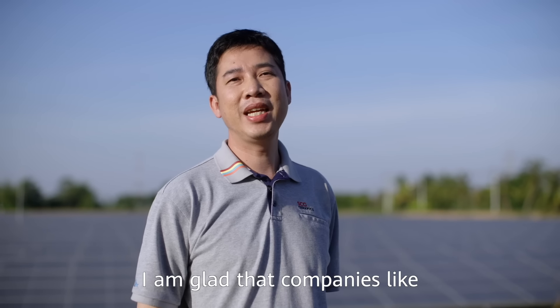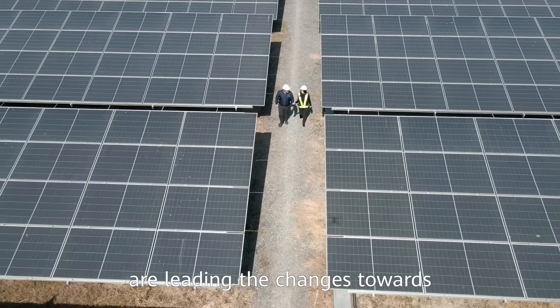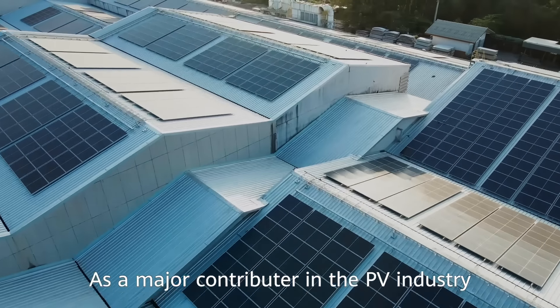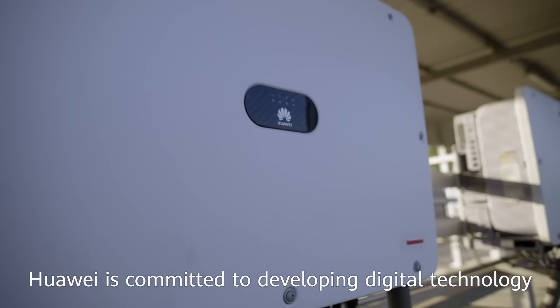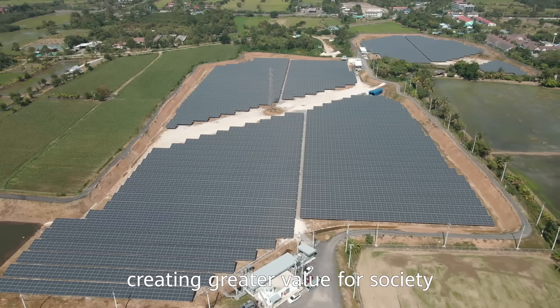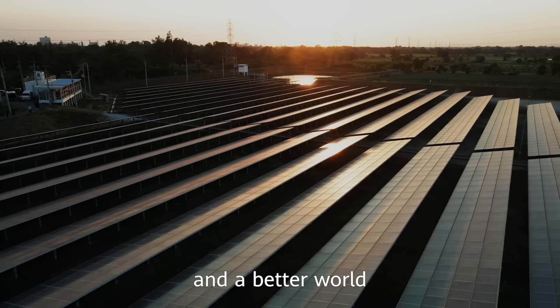I am pleased that companies like SunSun Smart Solutions and Onward are leading the change toward a cleaner future and better society. As a major contributor to the PV industry, Huawei is committed to developing digital technology to help customers and partners accelerate green energy transformation, creating greater value for society and working together for a greener future and a better world. Thank you.